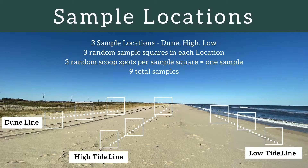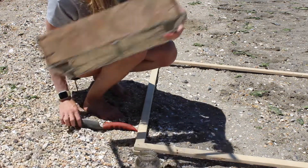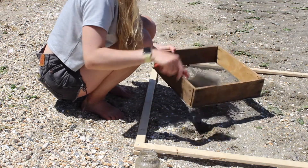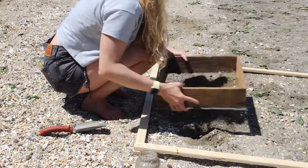To begin, drop your meter square in a randomly selected area along the low tide line. Within this square, pick one random spot and using your trowel, take three scoops from the same spot and scoop into the sifter. Begin to sift through the sand.